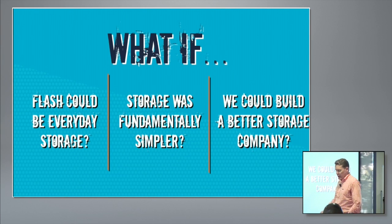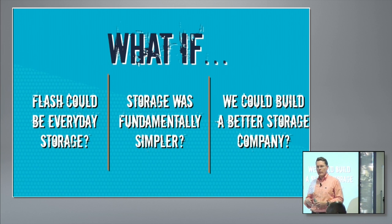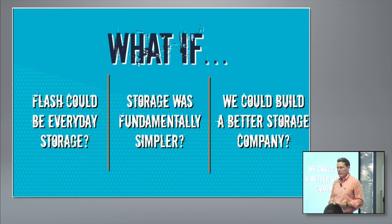When we started Pure five years ago, we basically saw this massive transition happening with flash and asked ourselves three questions. The first one, very simply, was: what if flash was everyday storage? If you teleport yourself back to 2009, the going price of flash was literally $40 to $80 a gigabyte, and most people were thinking about flash as a Tier 0 acceleration appliance to make one database go faster. The defining thought that brought Pure into the world was: what can we do to bring this into a mainstream everyday technology, sorting the complexity, price, and enterprise readiness to make it ready for prime time?